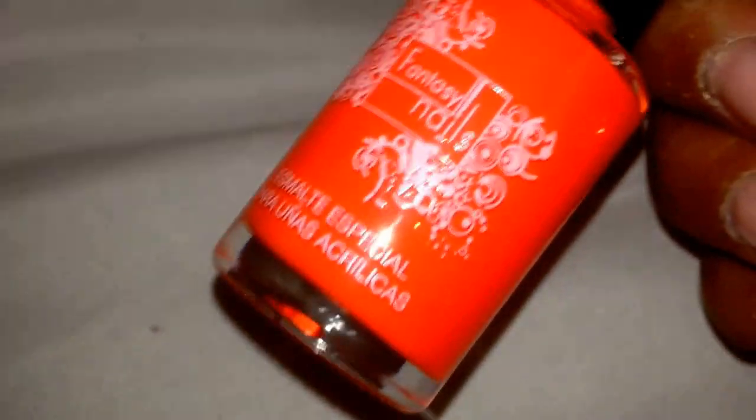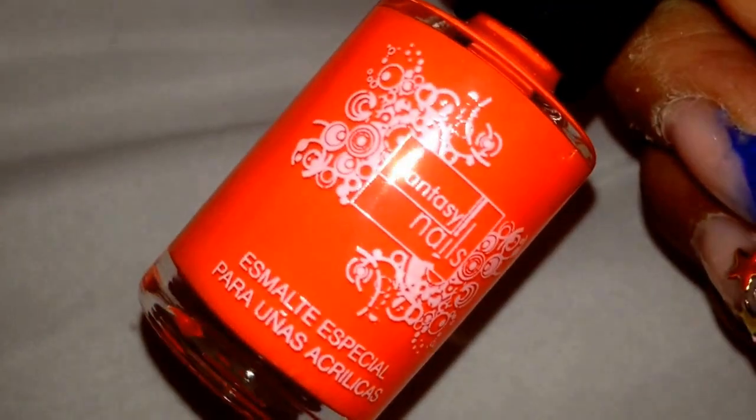Next thing that I got were the neon polishes from Fantasy Nails — this orange, yellow, and green.